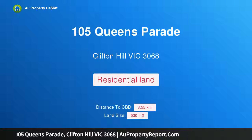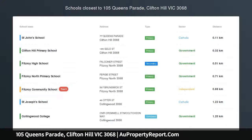Hi, I am glad to introduce property 105 Queens Parade, Clifton Hill, Victoria 3068.